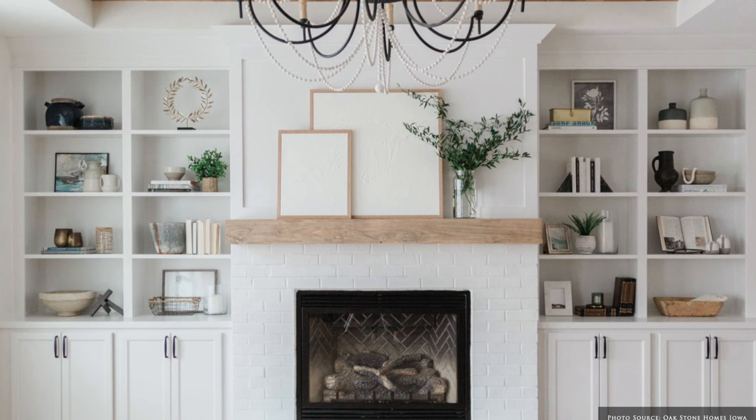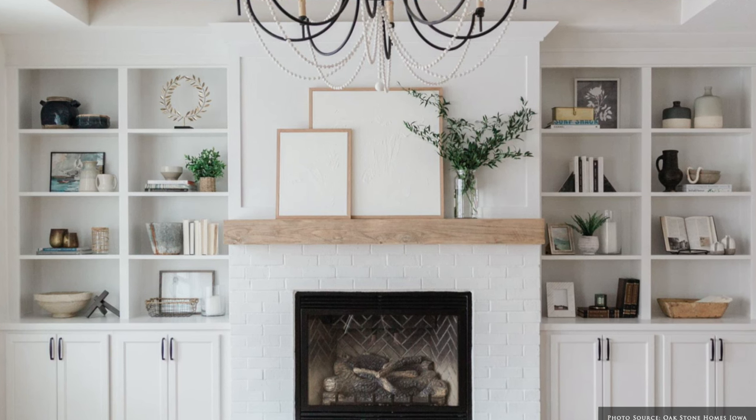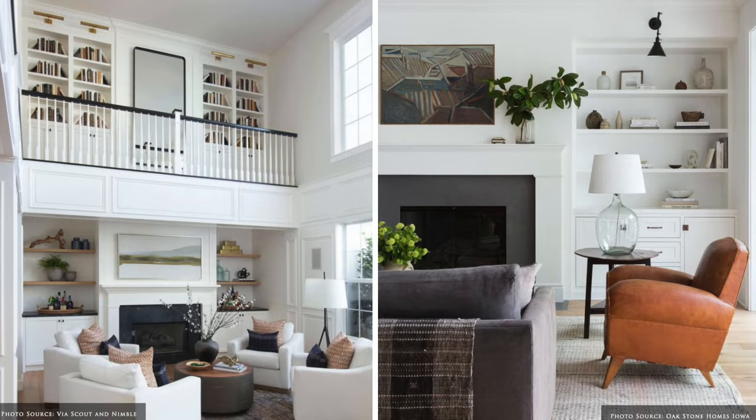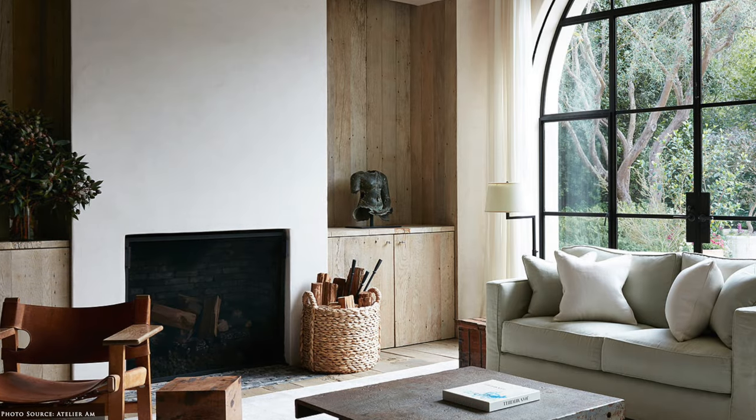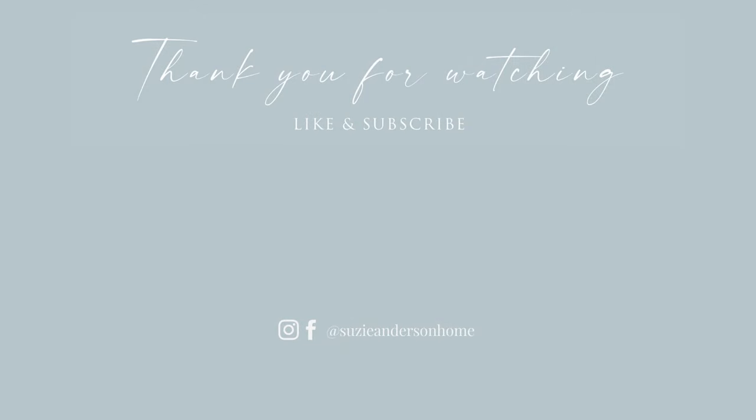Thank you so much for watching. I invite you to check out our blog for more specific details and we hope the images shown in this video have really inspired you. If you haven't already, watch our Scandinavian style video. And remember, when creating a home you love, the beauty is in the detail.